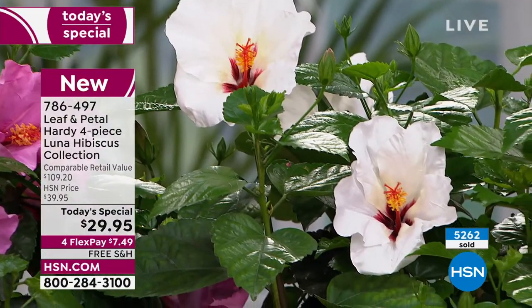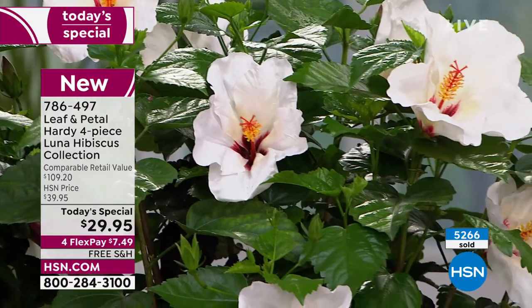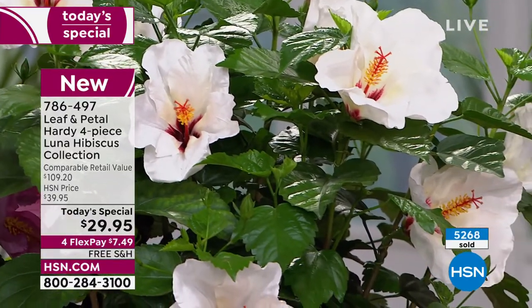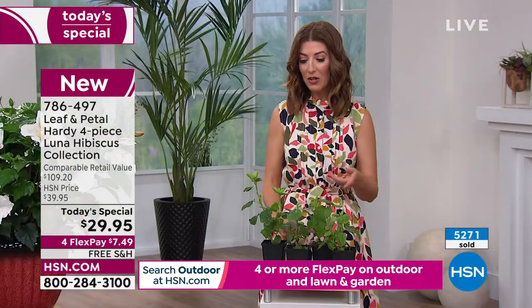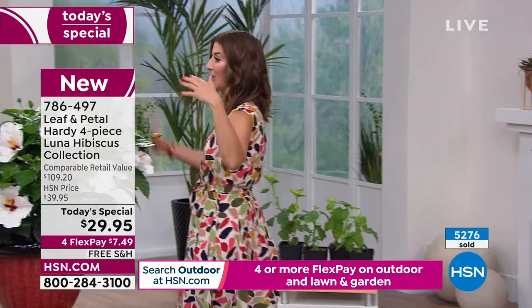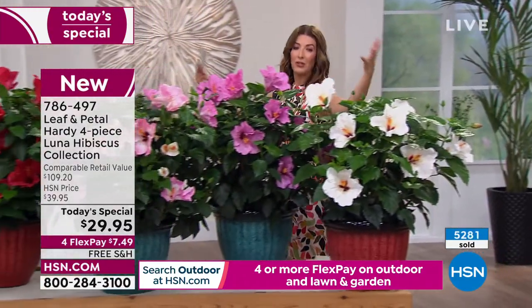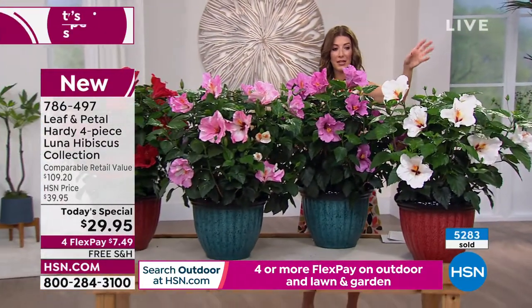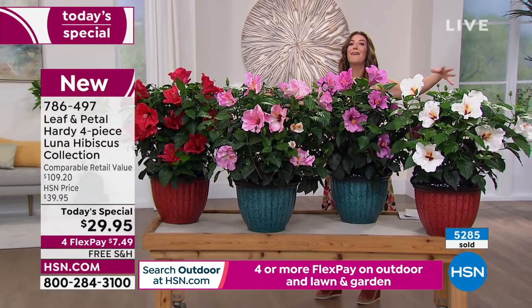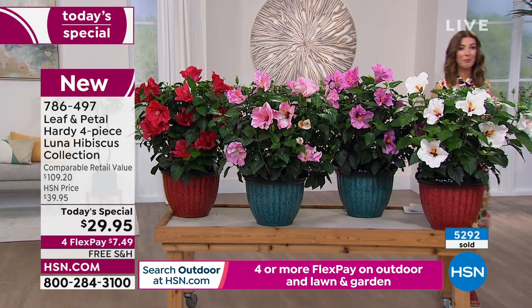Already more than 5,000 gone. A lot of you are getting two sets so you'll have more options — two of the same color, two of everything. Right now everyone's getting every color, which is wonderful because you get that amazing variety with your very first purchase.